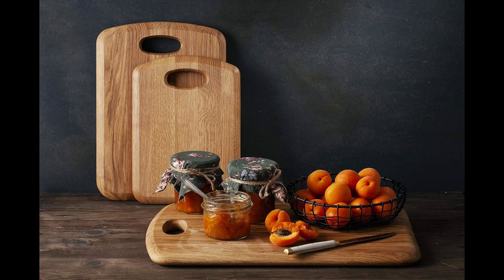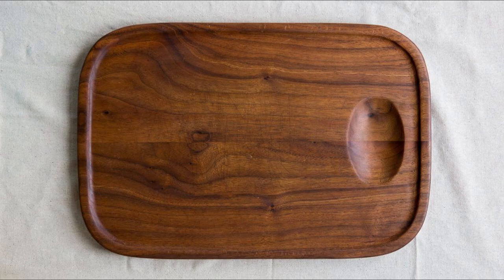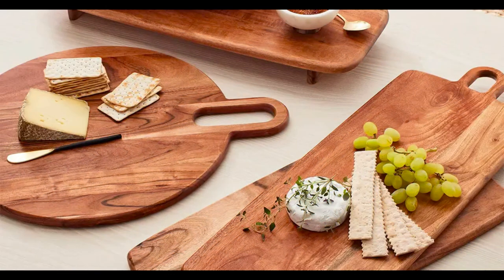Wooden cutting boards come in various shapes, sizes, and styles, making them a staple in any kitchen. Whether you're a seasoned chef or a novice cook, there's a wooden cutting board to suit your needs. Let's dive into our list and discover the endless possibilities.